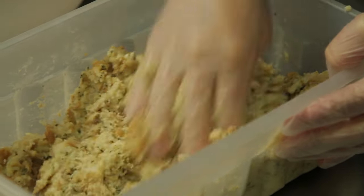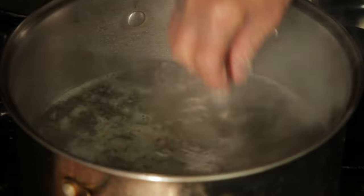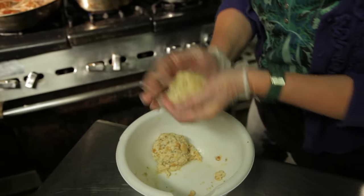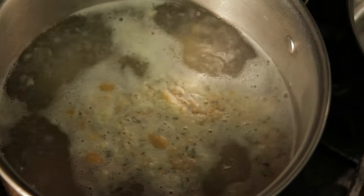This is how the dumpling dough looks when it's finished. You roll them up, put them in a boiling pot of water and let them sink in. They will be cooked for about a good 20 minutes. When you see them swimming on top, that means they're done.